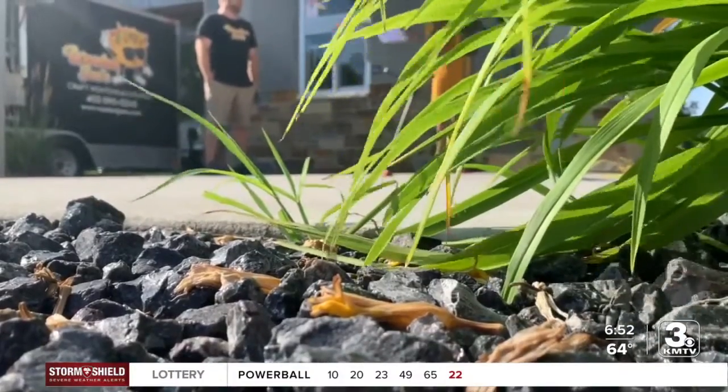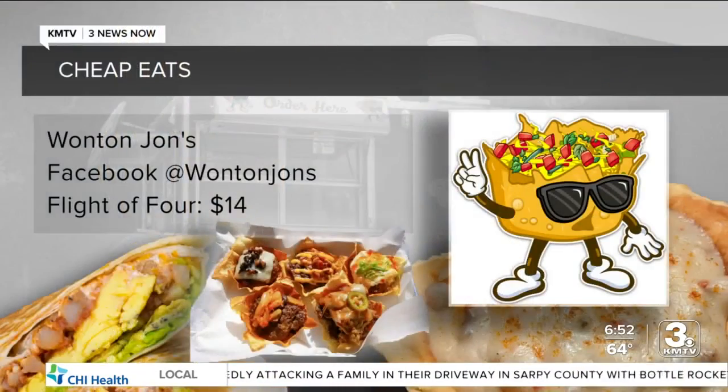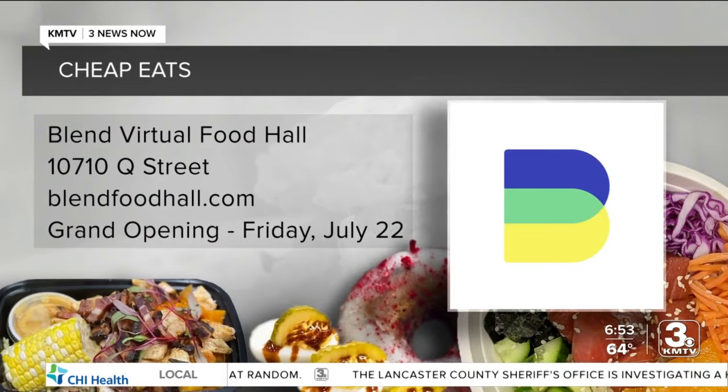As far as you know, are you the only wonton restaurant, food truck, in Omaha? I think so — I haven't seen one anywhere, I've looked all over. One of a kind. Those wontons are $14 for a flight of four. To see where Wonton John's will be parked next, follow them on Facebook at Wonton John's. Those big breakfast burritos will be sold at the Blend Virtual Food Hall, at 107th and Cuming. There is a small version, by the way, if that looked too big for you. The Blend only takes online orders — for more details, go to blendfoodhall.com. The grand opening is tomorrow.